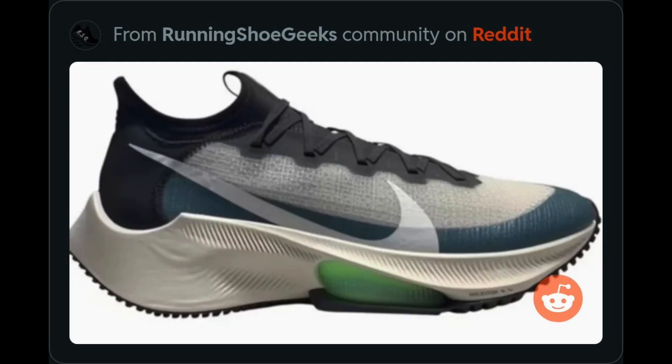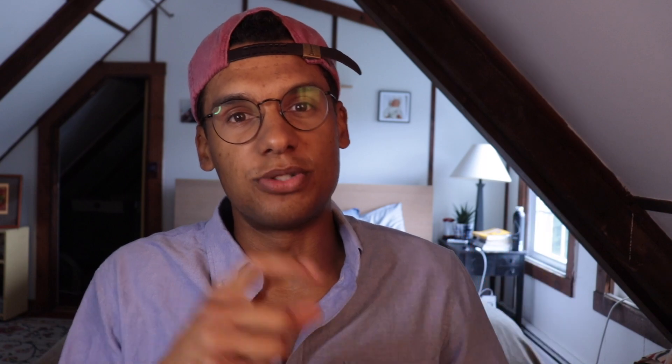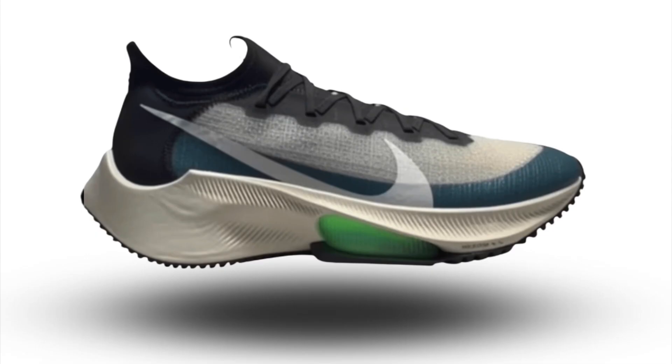First, what stuck out to me was the midsole. It looks like in the Tempo Next% 2 Nike's going to be using a full ZoomX midsole, which is super exciting — getting that full bed of foam like we see in the Invincible Run. In the first edition it was a dual foam midsole with React, which is firmer and less responsive, mixed with ZoomX. I personally haven't found a dual foam midsole that really does it well. So I'm really optimistic that if Nike is using that full bed of ZoomX, this is going to be an awesome riding shoe.